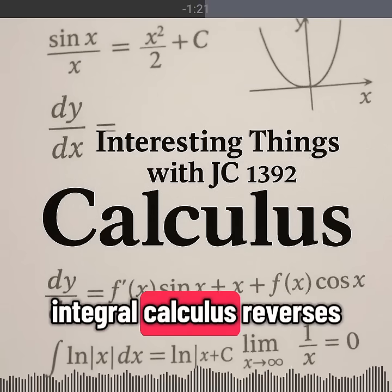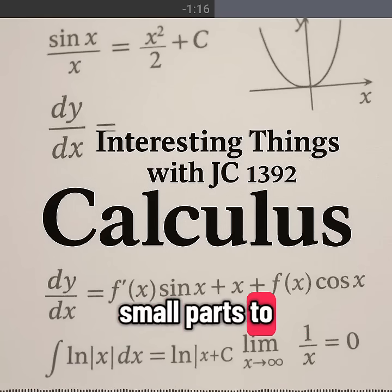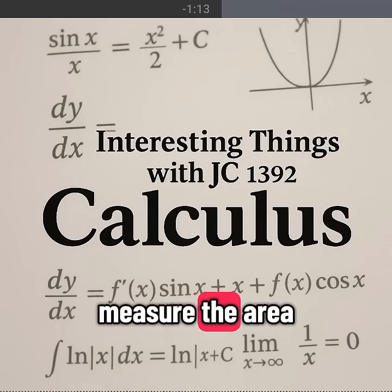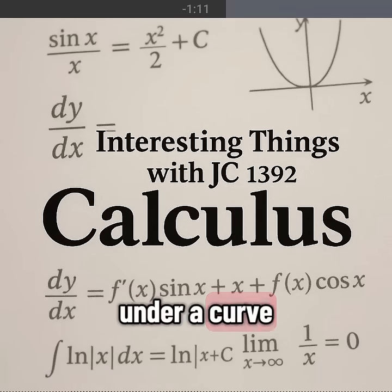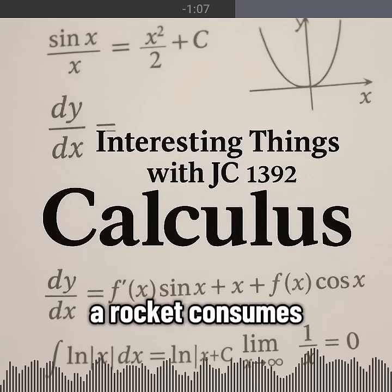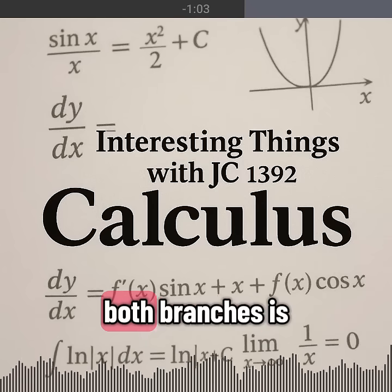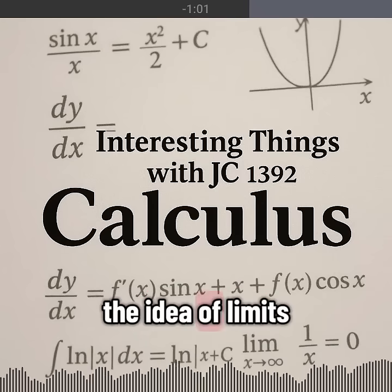Integral calculus reverses the process, adding up infinitely small parts to find a whole. That's how we measure the area under a curve, the water filling a reservoir, or the fuel a rocket consumes over time. The engine behind both branches is the idea of limits.